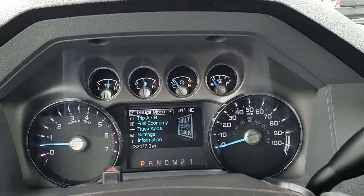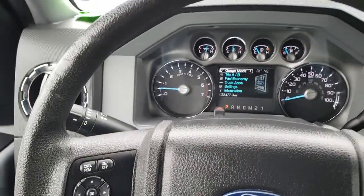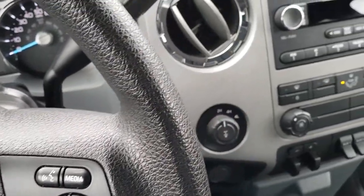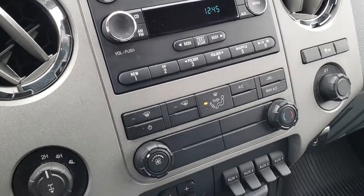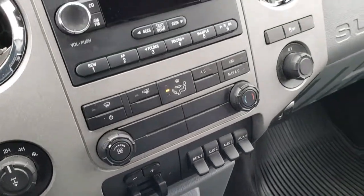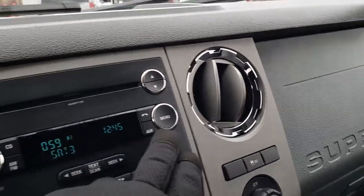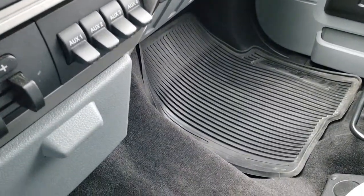As we hop inside, you can see that this one has 32,477 miles. The steering wheel is in nice condition — you've got cruise controls on the left and Bluetooth and radio controls on the right. It comes with the six-speed automatic transmission, factory CD player and FM, factory exhaust brake, turn-dial four-wheel drive, and four upfitter switches. You also have stability control. It does have Sirius satellite radio capability, so you can add Sirius to this truck if you'd like.